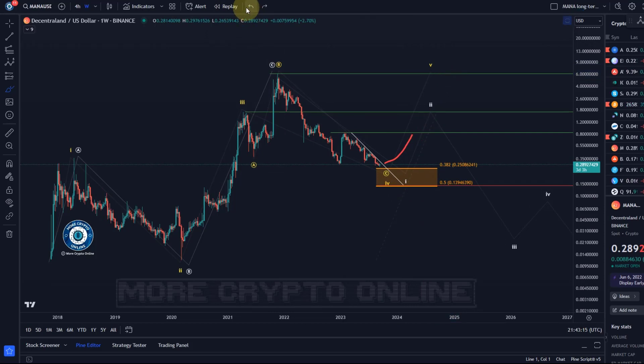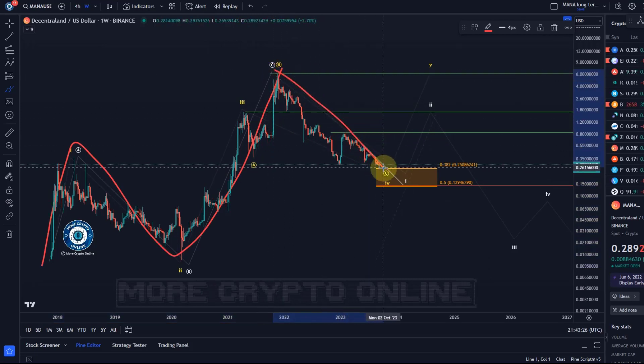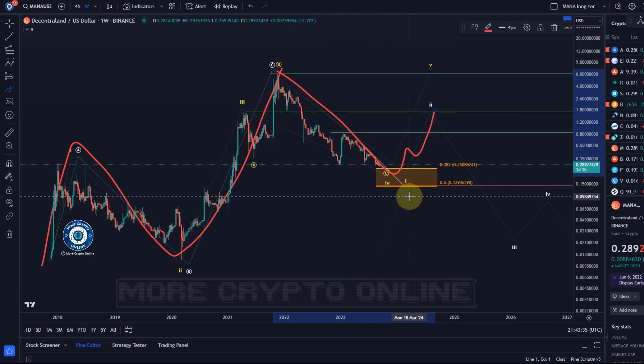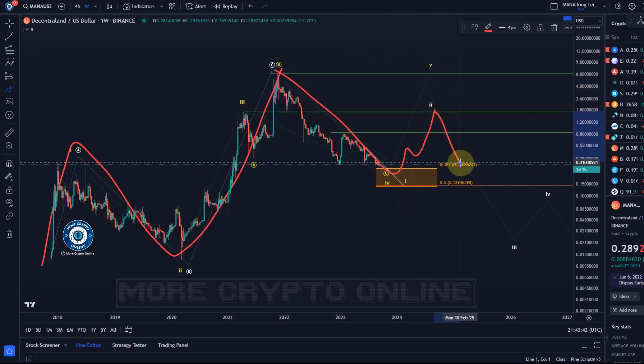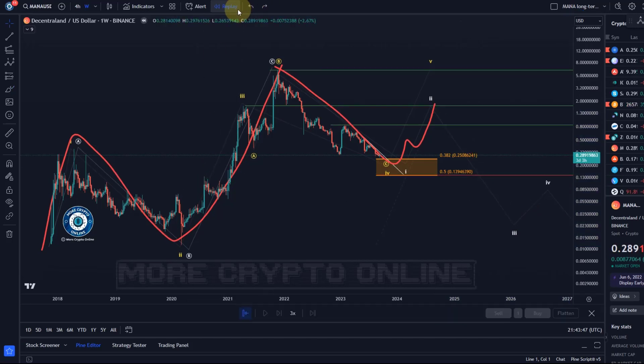A break below the 50 percent retracement level would likely send it down in the white wave count, which is an ABC structure. You can count it like that as well, and then we only have a three wave move up. The problem is we would then have a wave one to the downside — a corrective move — which means if the next move up is corrective that's going to be a problem. If the wave one in white breaks more directly below 13.9 cents, that's also a problem. Until then we can give the yellow wave count a chance.